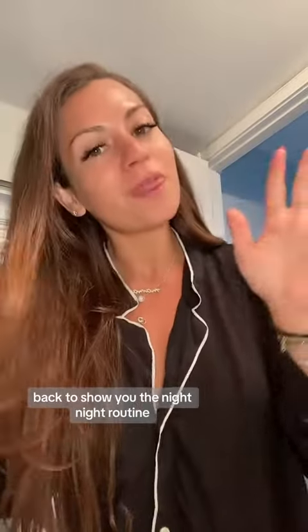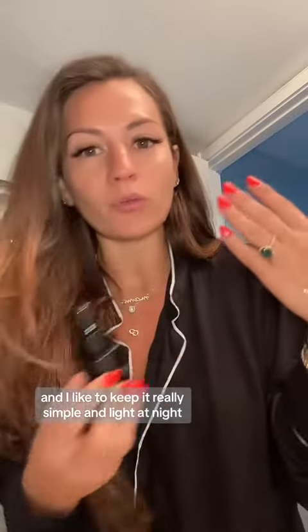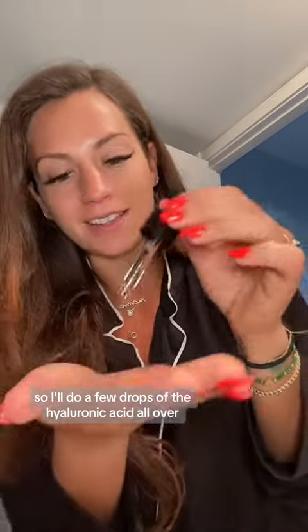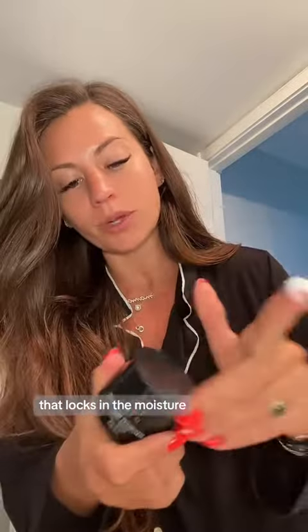I'm back to show you the night routine. I've cleansed and I like to keep it really simple and light at night, so I'll do a few drops of the hyaluronic acid all over. A couple taps under my eyes, then top it off with a little dab of restorative night cream that locks in the moisture.